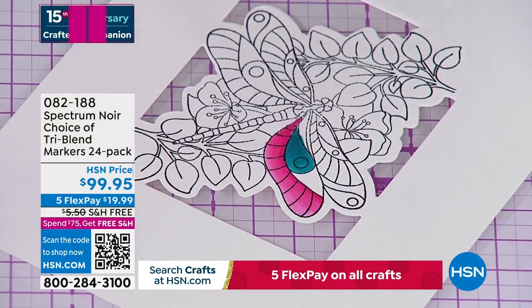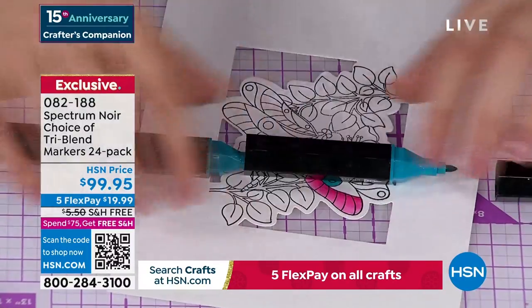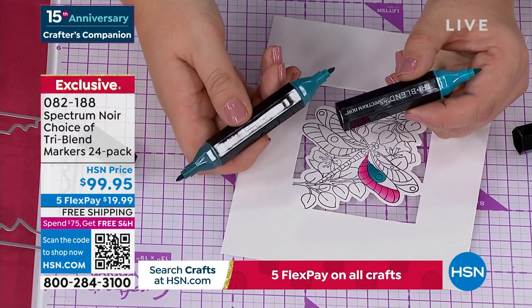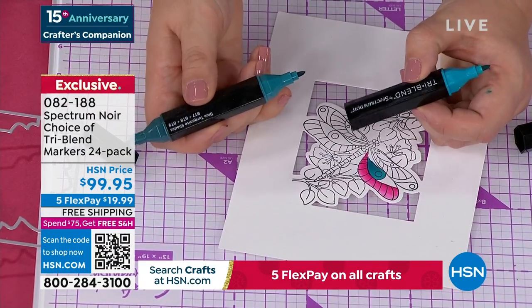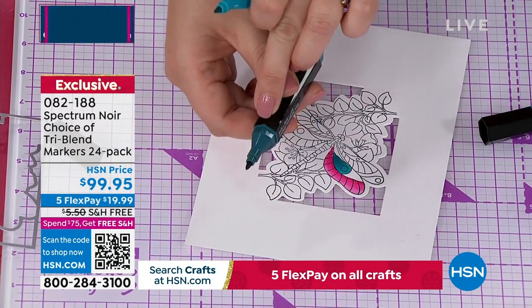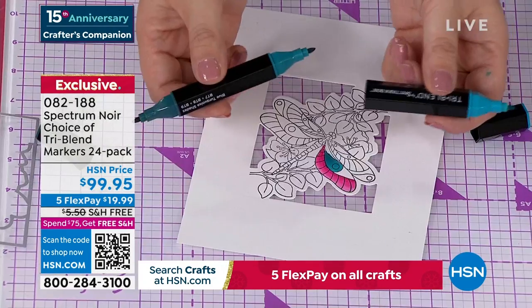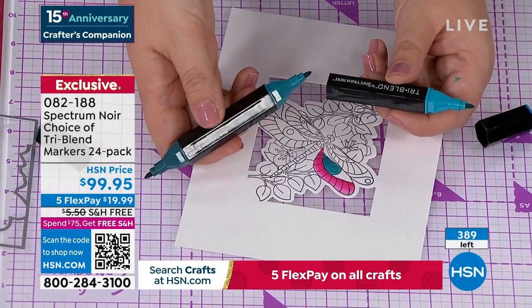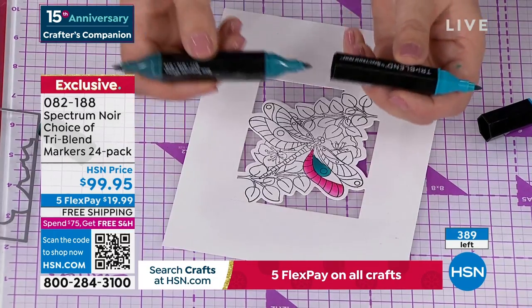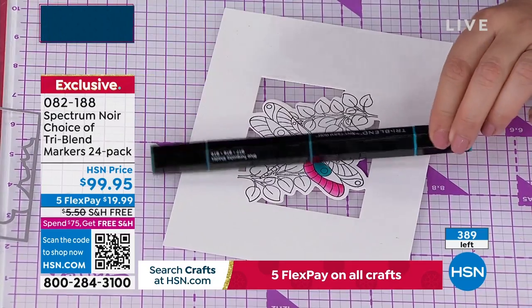The reason they're called tri-blend: you can see there's a light end, a dark end, and that middle one so you can really do the blending. There's only 400 left of these. They are my obsession. They're available - item 82188 - light or dark blend. I say treat yourself and do both because they are a better price at HSN than anywhere in the world, and they have free shipping. If somebody hasn't tried these markers, go on YouTube and search Sara Davies tri-blend markers. These are our number one top-selling markers globally.